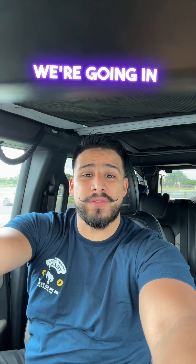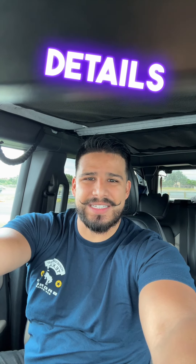Hi everyone, welcome to our daily Bible study. Today we're going into 1 Kings chapter 7. This chapter is filled with rich history and details.